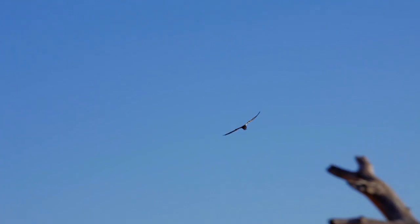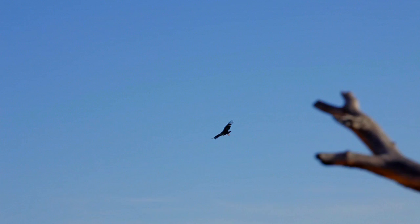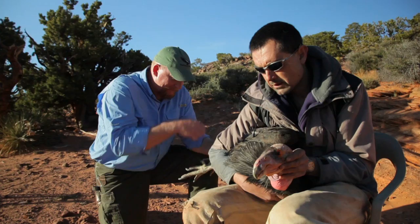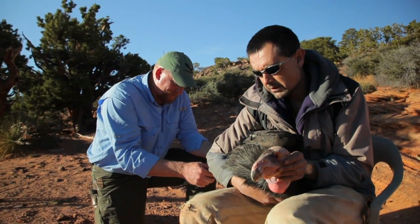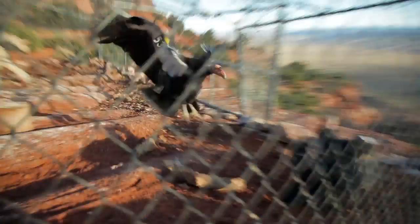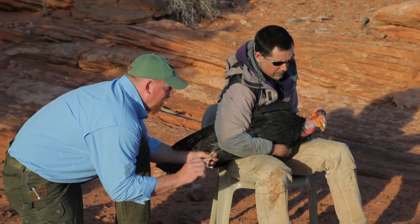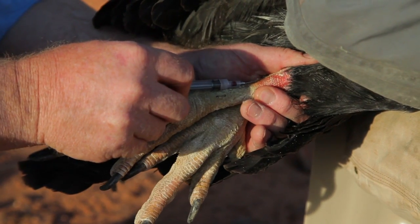They'll bite you. If you're not careful — even sometimes when you are — you'll get a bite. That bill is made to tear open carcasses, so sometimes we get our carcass torn. Biologist Chris Parrish is talking about these massive California condors, the birds that he and fellow scientist Eric Weiss are working hard to save from extinction.